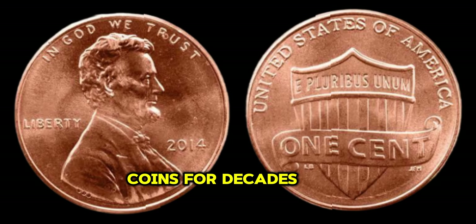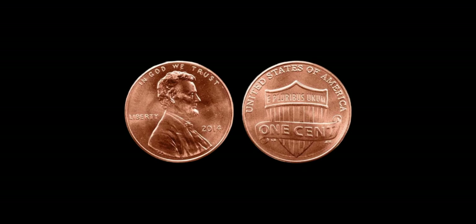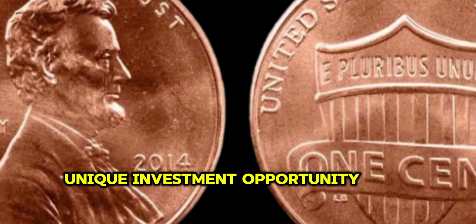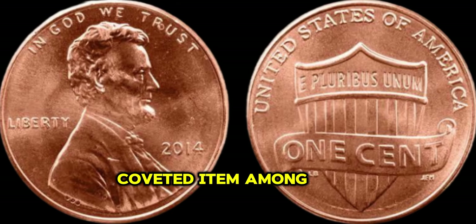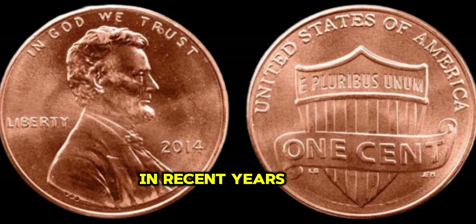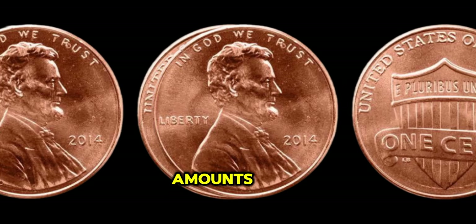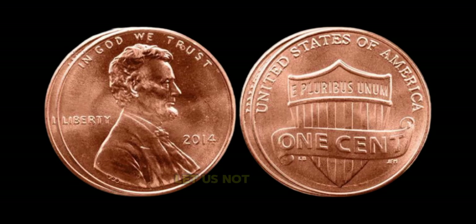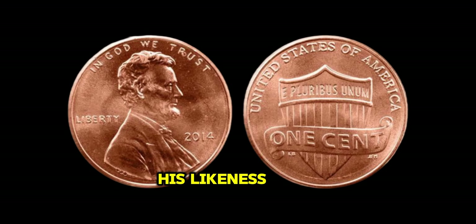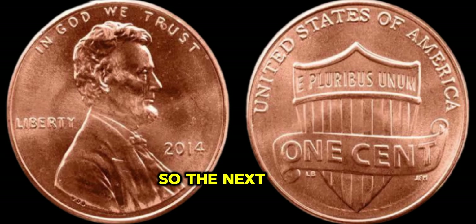I've been collecting coins for decades, and when I heard about the 2014 Lincoln Penny, I knew I had to have it. The 2014 Lincoln Penny represents a unique investment opportunity — its scarcity and historical significance make it a coveted item among collectors and investors alike. In recent years, several 2014 Lincoln Pennies with the double die error have been auctioned off for staggering amounts, with some fetching millions of dollars. Finally, this coin's value in the market is 4 million dollars.